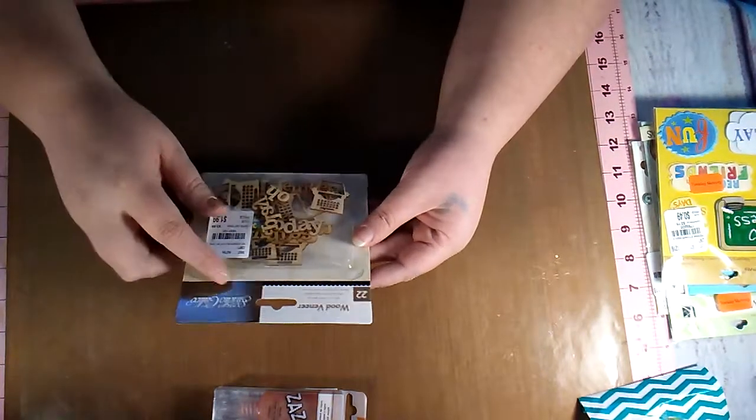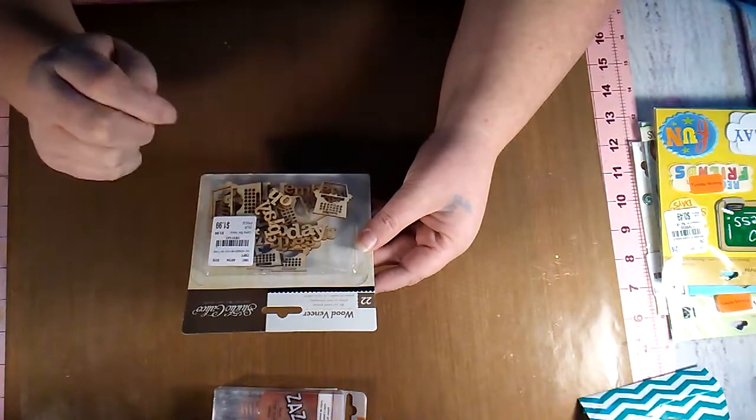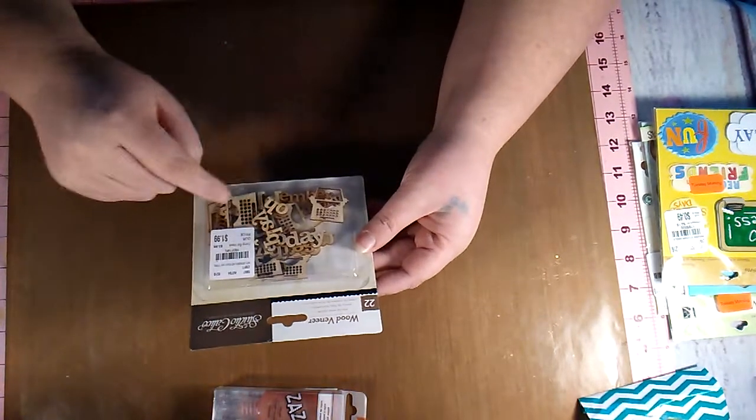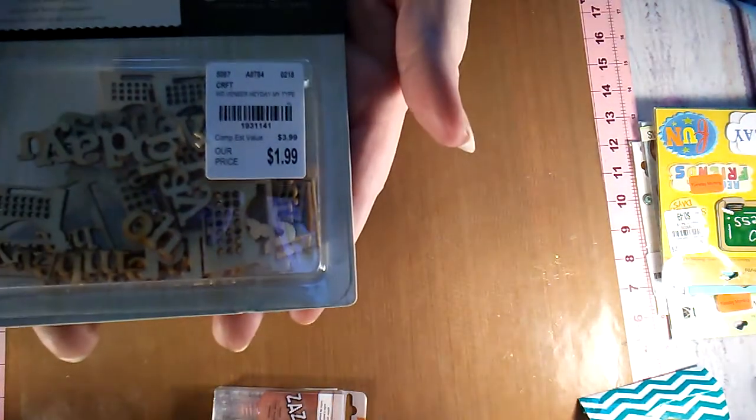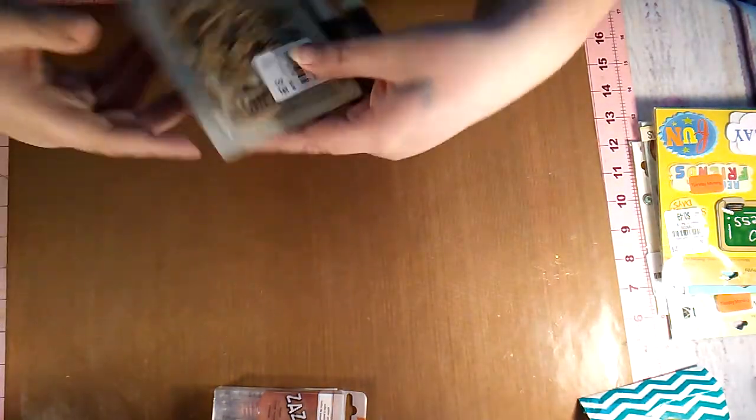Then I picked up the Studio Calico wood veneer — this one with all the little words and the typewriters. There's the SKU number if you're looking for it.